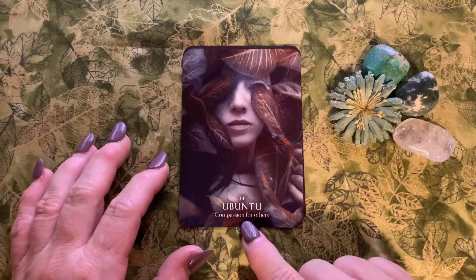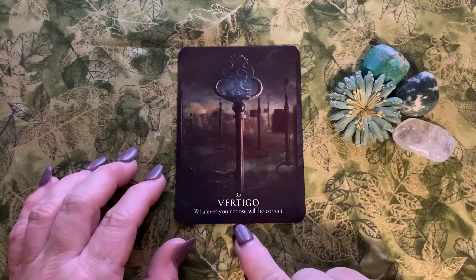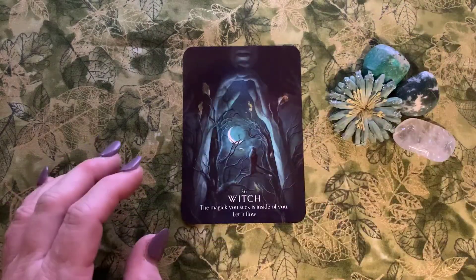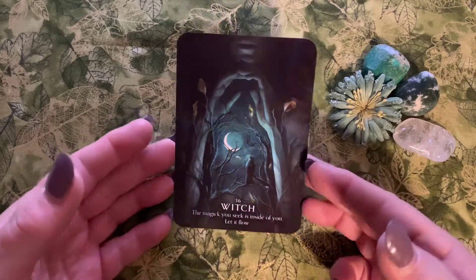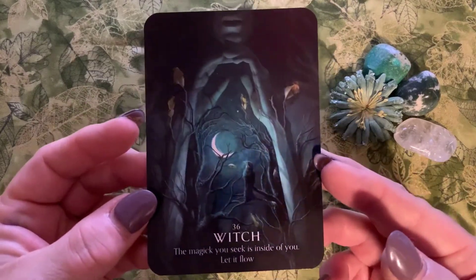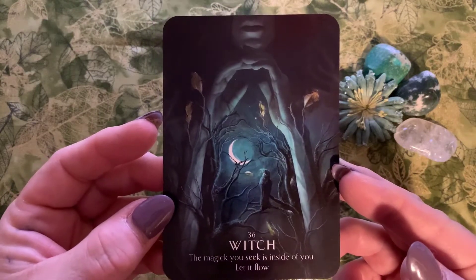Number thirty-five is Vertigo: 'whatever you choose will be correct.' And last but not least, card number thirty-six is Witch: 'the magic you seek is inside of you — let it flow.' That's it for the deck.